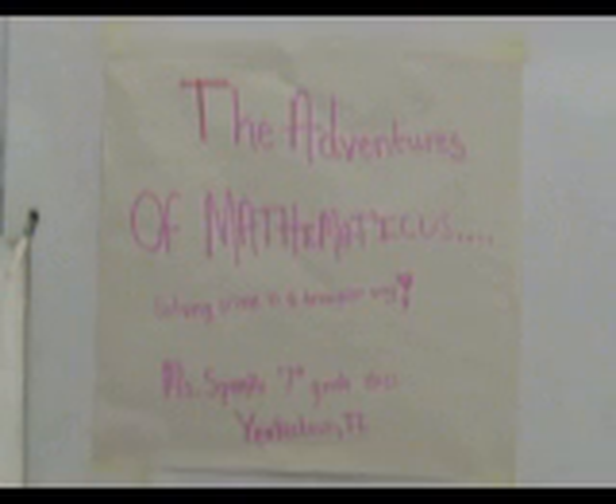The Adventures of Mathematicus: Solving Crime in a Triangular Way. Ms. Sparks' 7th grade class, Yankee Townsville.